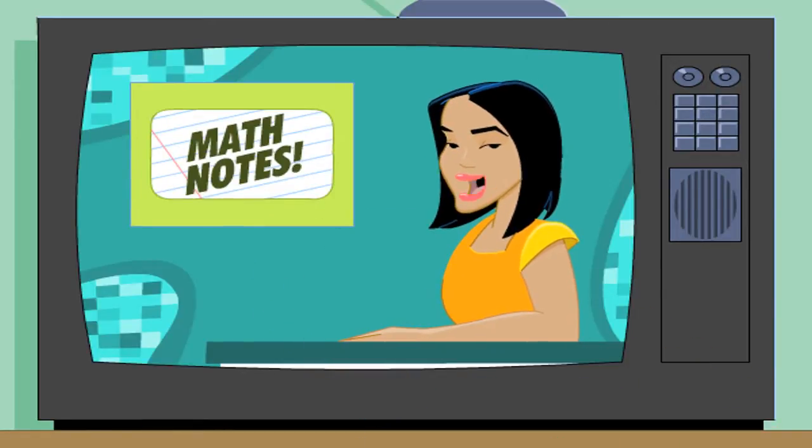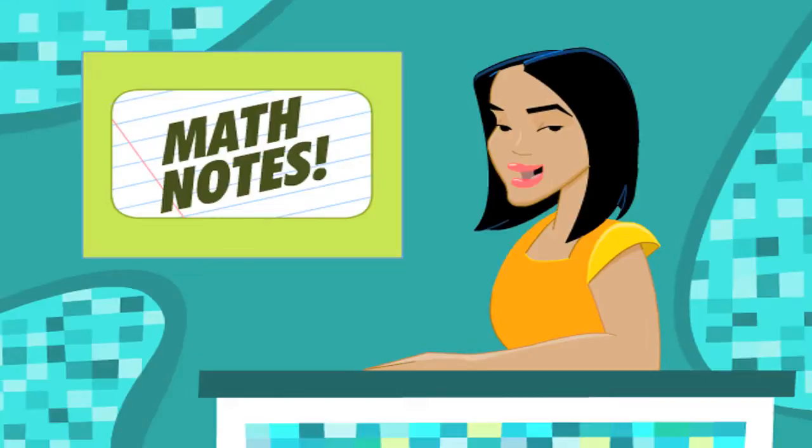Welcome to Math Notes. One of the ways math helps us make sense of our world is with measurement — from length, to weight, to time, to temperature.